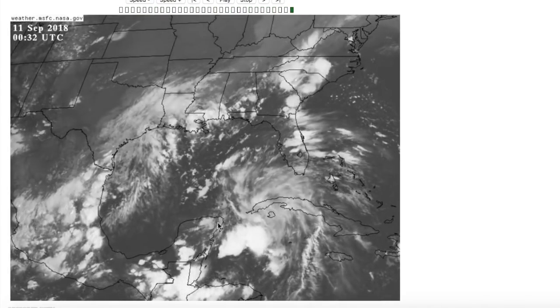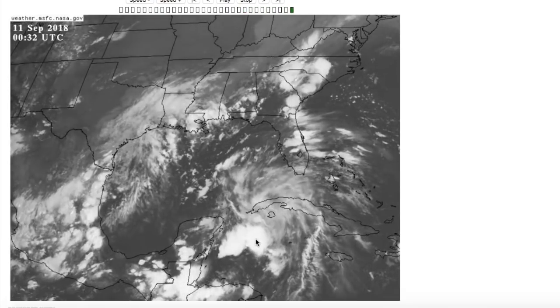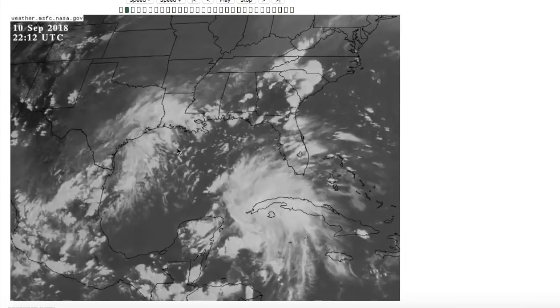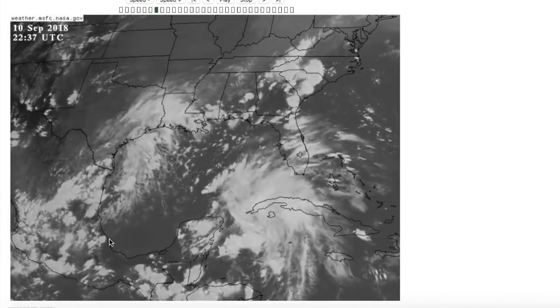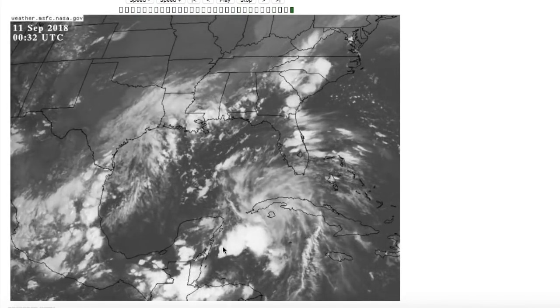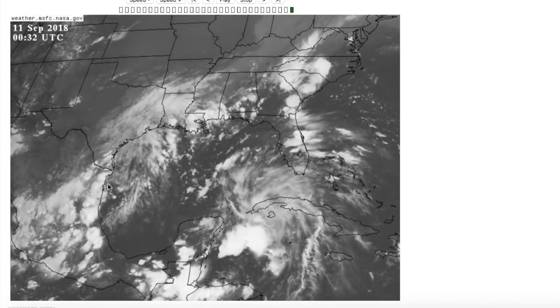This trough is currently shearing all this convection off towards the northeast. The actual vorticity is centered down here, but most of the convection is located off towards the northeast over Cuba because this trough is shearing it. Now, this trough is pretty weak, so it's going to eventually fall apart. The southern part of the axis is going to cut off and back towards the southwest into the Bay of Campeche.